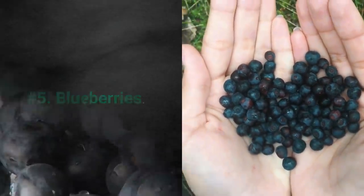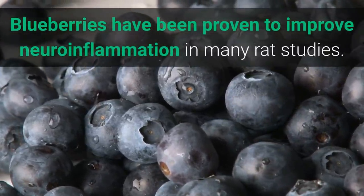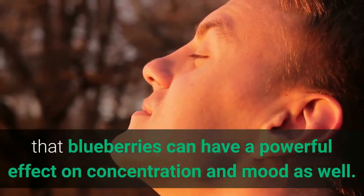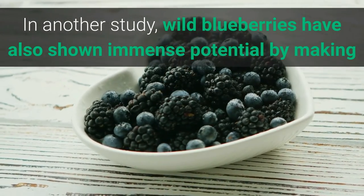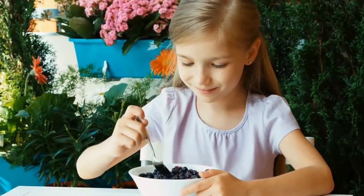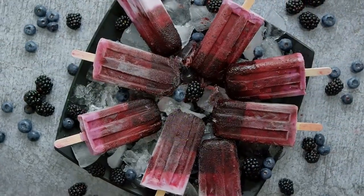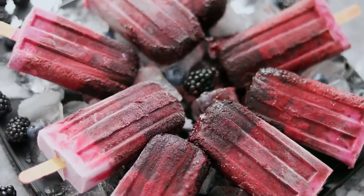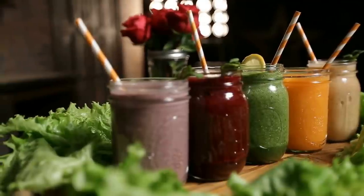5. Blueberries. Blueberries have been proven to improve neuroinflammation in many rat studies. Other studies have pointed out that blueberries can have a powerful effect on concentration and mood as well. In another study, wild blueberries showed immense potential by making 10-year-old students boost their attention spans and memory. Wild blueberries are delicious and you should always have them in your house. Frozen blueberries are also good. You can easily sneak them into smoothies, oatmeal, and pancakes.